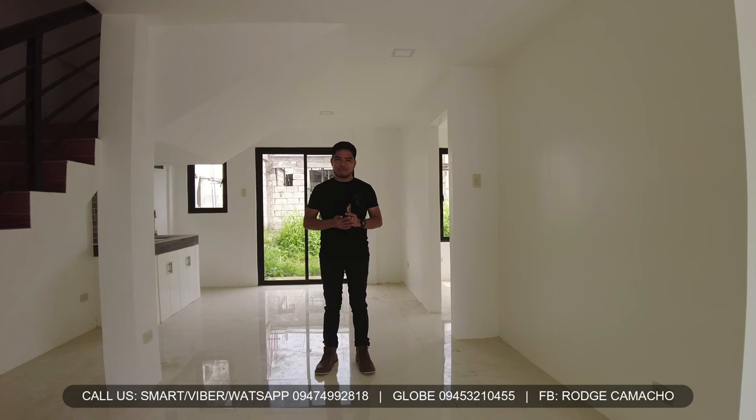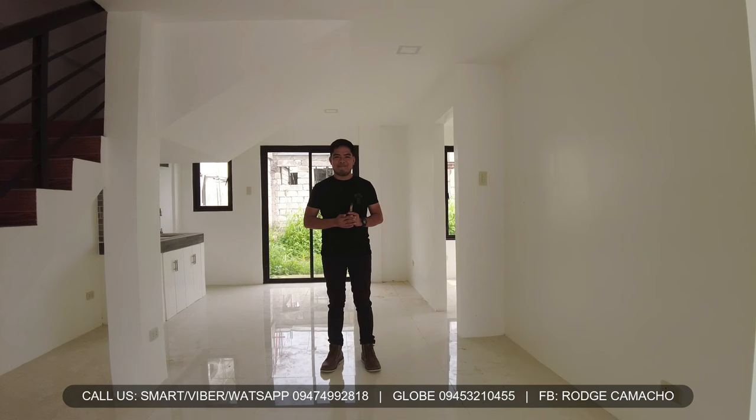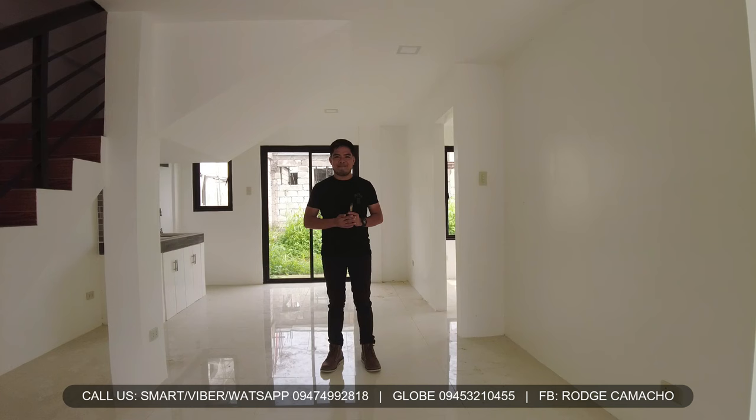And if you are new to my channel, can you click that subscribe button at i-hit na rin ang notification bell para kapag mayroon akong bagong videos na i-upload sa aking channel, ay agad namin kayong ma-notify. Again, this is Roger Camacho, your licensed real estate broker. Thank you so much for watching and God bless.